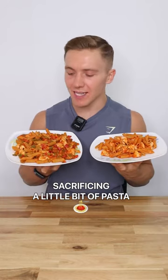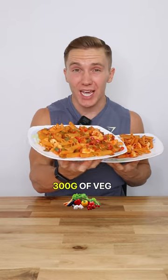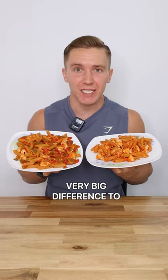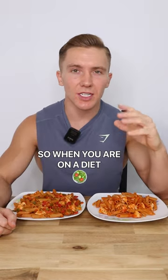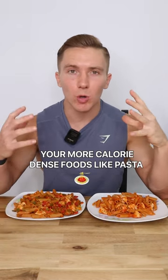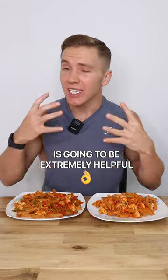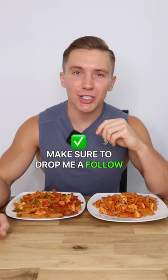As a result of sacrificing a little bit of pasta, I was able to add 300 grams of veg to this plate with no change in calories, and as you can see, it's made a very, very big difference to the actual portion of food I can have. So when you are on a diet, controlling the portions of your more calorie-dense foods, like pasta, and adding in a big portion of veg is going to be extremely helpful in creating low-calorie, filling meals.